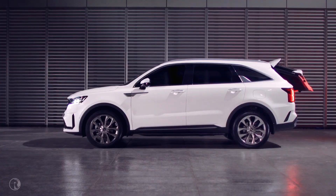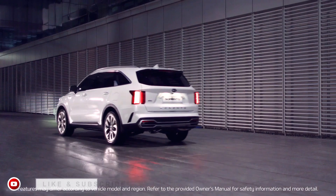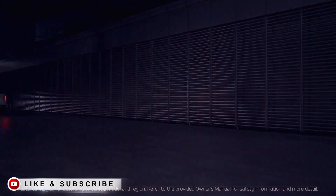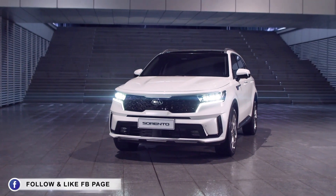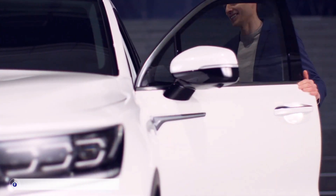Now you can sit back, relax, and set out on a journey with your Sorento. This video will tell you how to set up your vehicle for safe and comfortable driving.